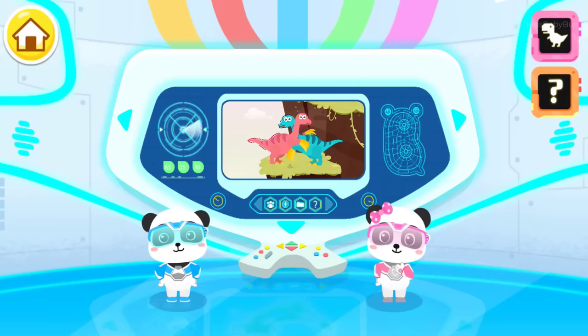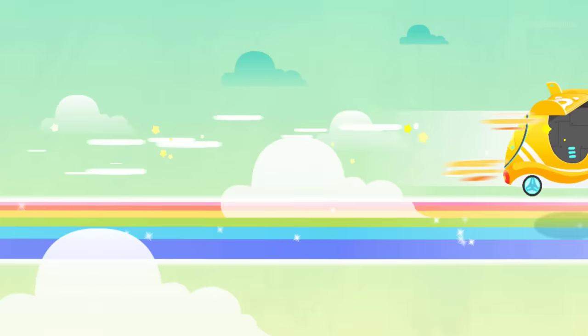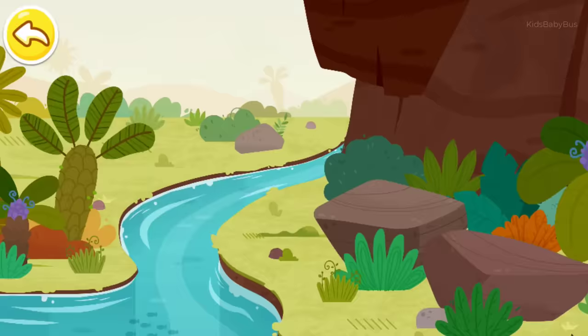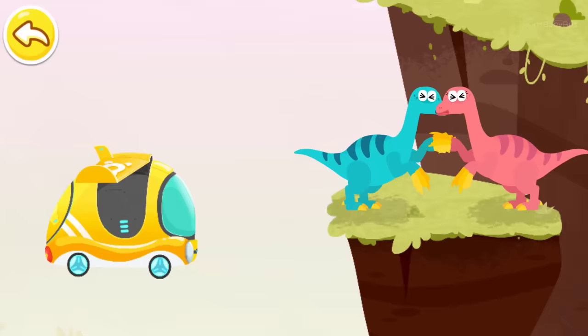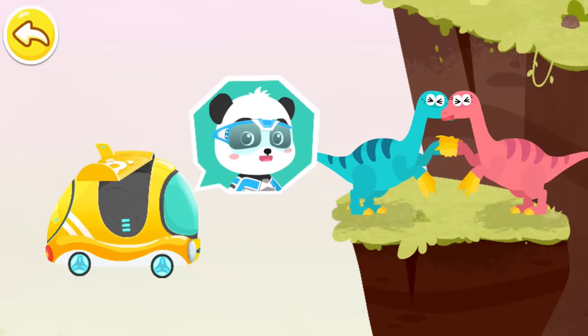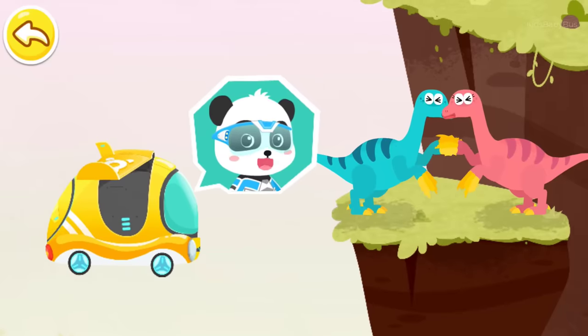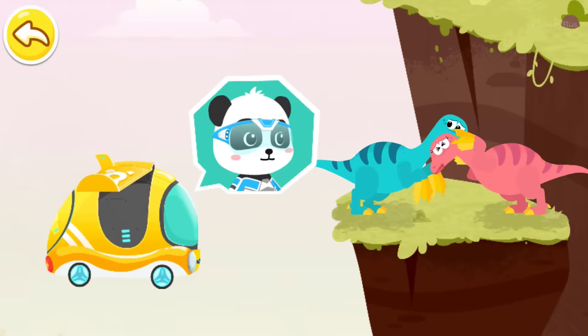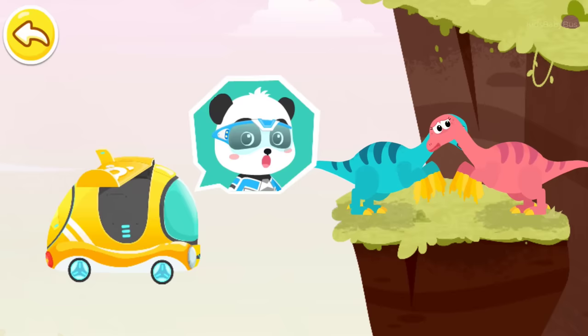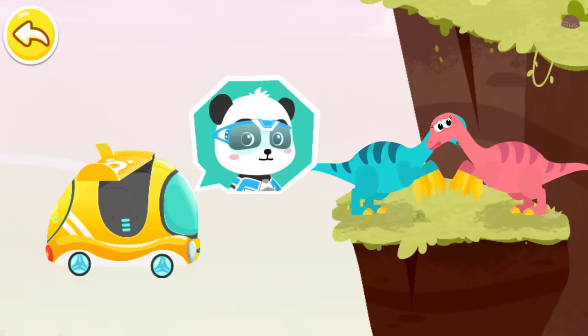Two Iguanodon are trapped on the cliff. Let's check it out. Little Panda Rescue Team, let's go! Help! Hello, we are Little Panda Rescue Team. Do you need help? It's horrible. We can't climb up. Please help us. Don't be scared. We can use a tuk-tuk to pull you up.